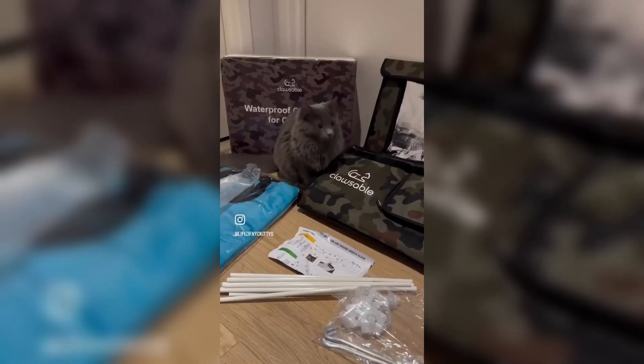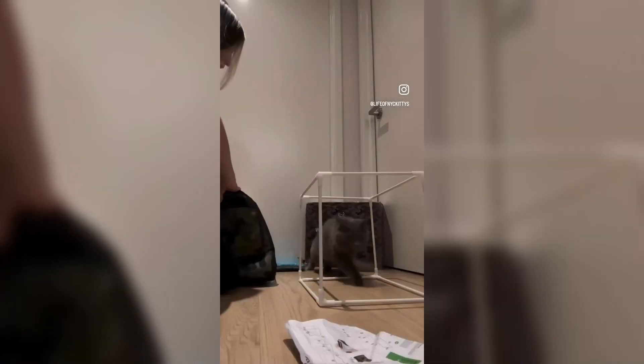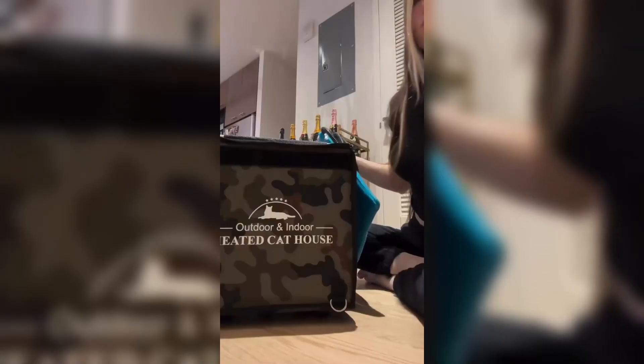So this was us building it. It took about 10 to 15 minutes. The heating pad is then inserted inside.